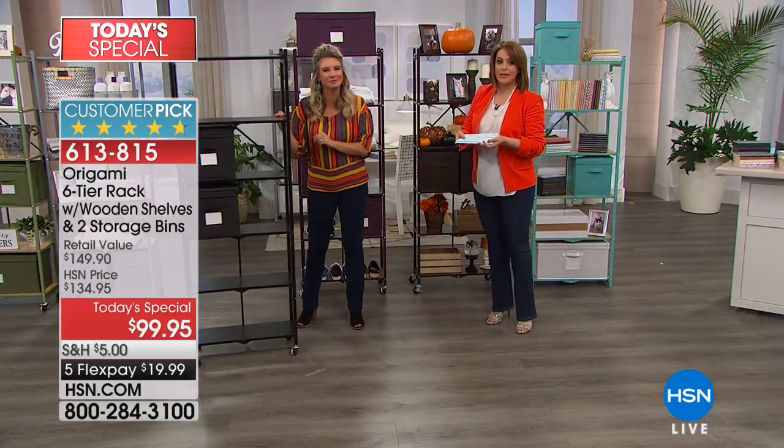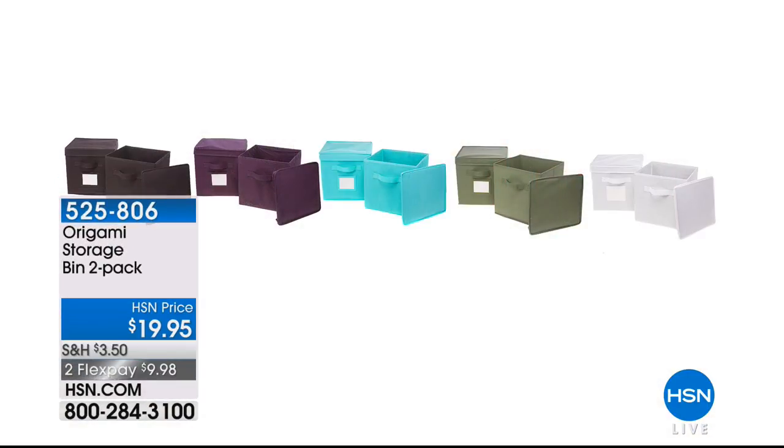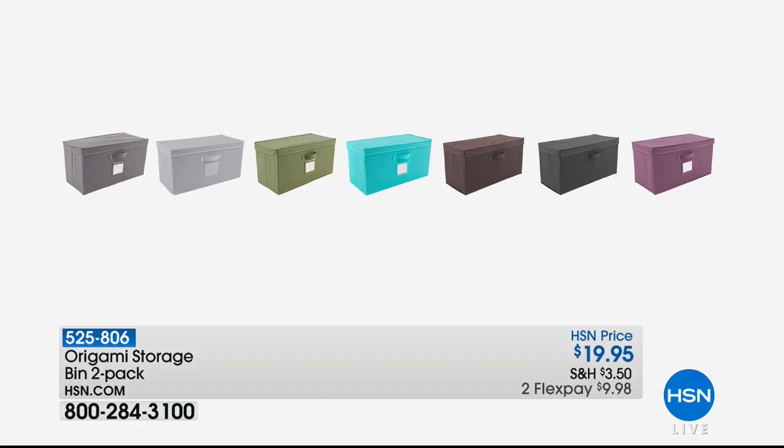It's always good to see you, Tracy — thank you for joining me. Remember, you're getting your shelf today with two of the collapsible storage bins. If you want to add more, pick up an additional two-pack for $19.95 — on FlexPay at $10. If you want the longer cube — 9½ by 20 wide — we still have all the colors, made just for your six-tier system. Read the reviews, get organizing, and we hope we made it easy to beautify your home.